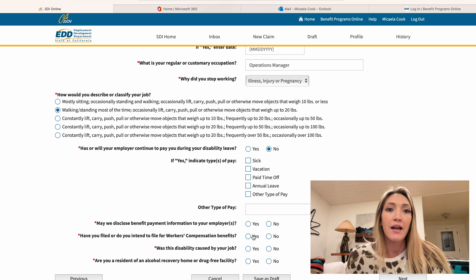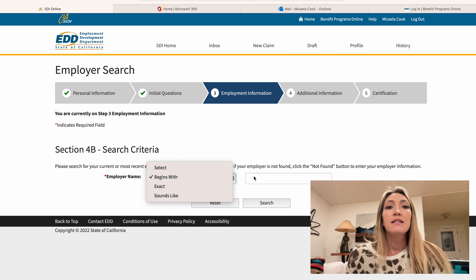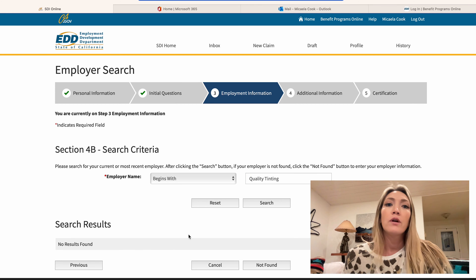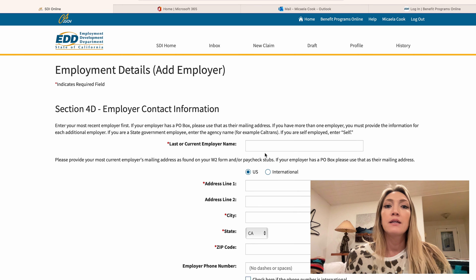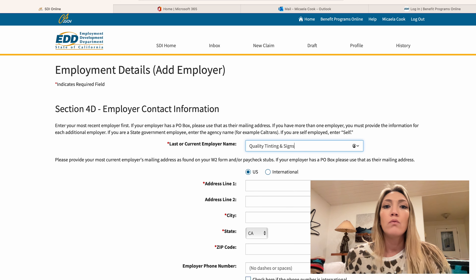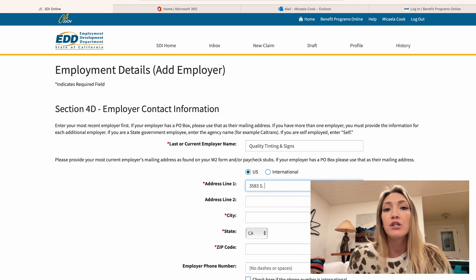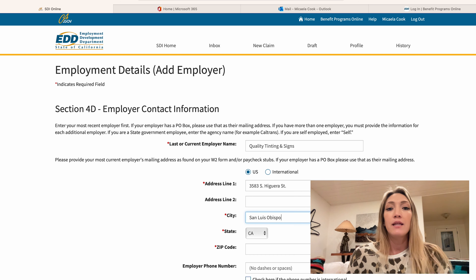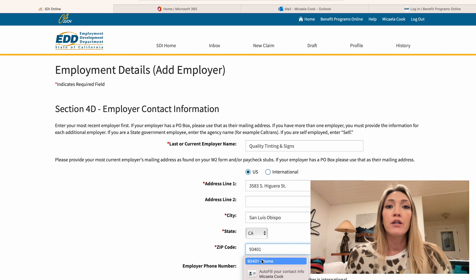The next section is to input information on your employer. If your employer is a bigger business, you can search their name and it might auto-populate. My employer is a smaller business, so I basically just had to input their full company name, address, phone number, etc. You don't need to include any pay stubs or pay records or information unless the EDD asks you to provide those.